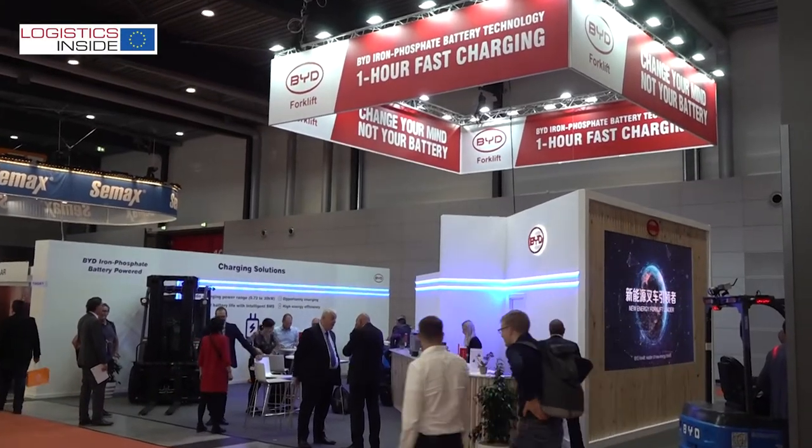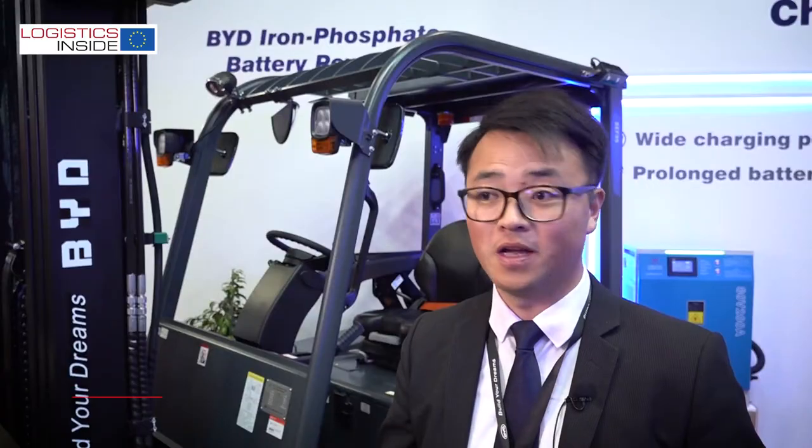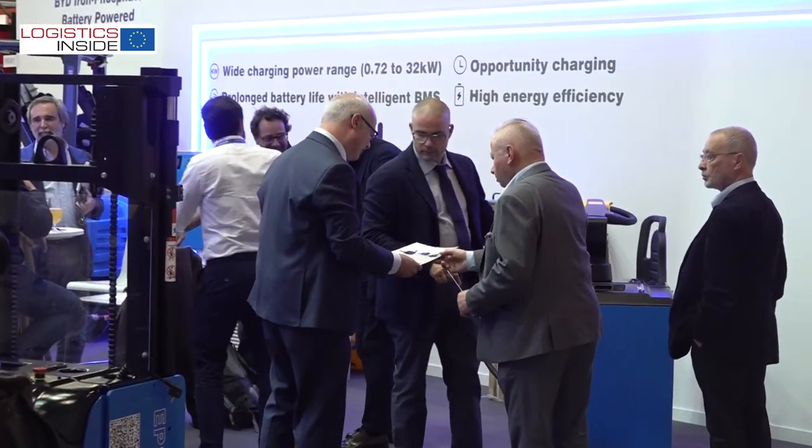We are on the BYD stand at Nogimatt 2022 in Sulzgaard, Germany. It's so good to be back and reconnect with our customers and partners. We are back here with a much stronger team and also a more complete solution.